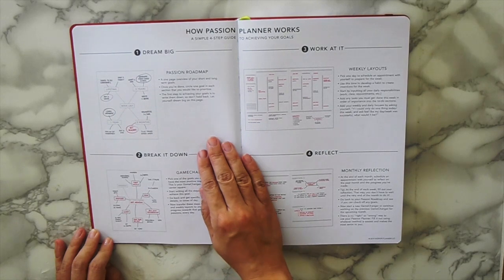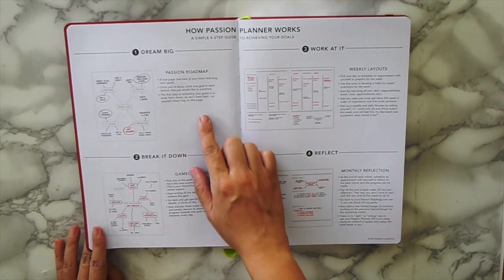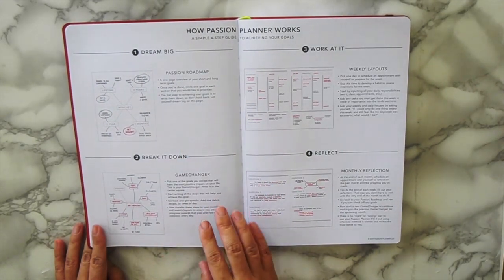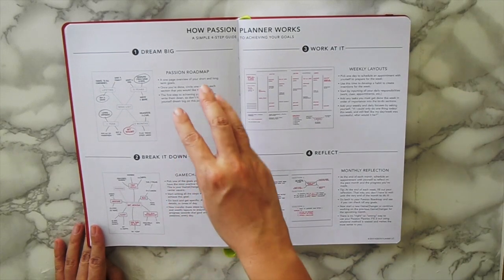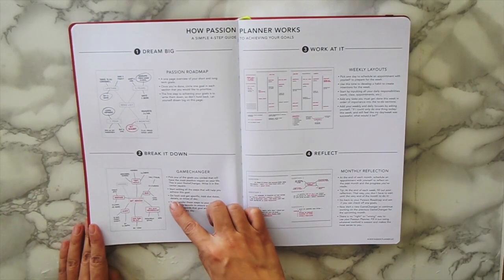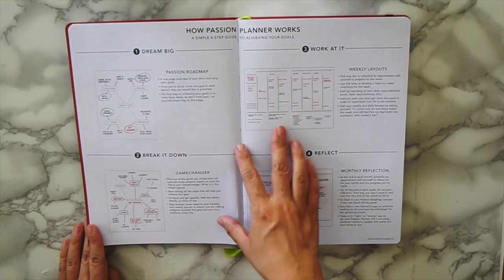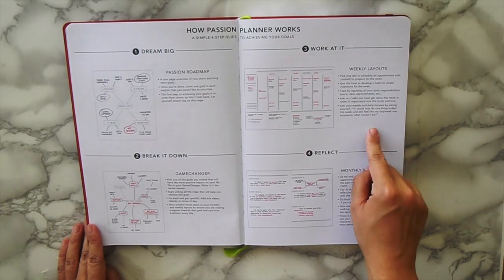How it works is they have a passion roadmap — it helps you narrow down what's really important to you and what you really want in life, because sometimes you just go day by day and lose focus. This planner helps crystallize your vision and breaks it down to the things you can do to get there. In your weekly layout, you take those things and schedule them in and work at them.